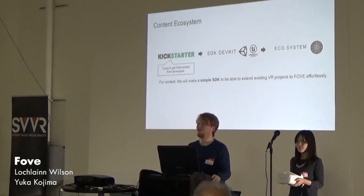We put it out to you guys: what do you want to do with eye tracking? Can you imagine what we can do with it, and what you can't do without it?